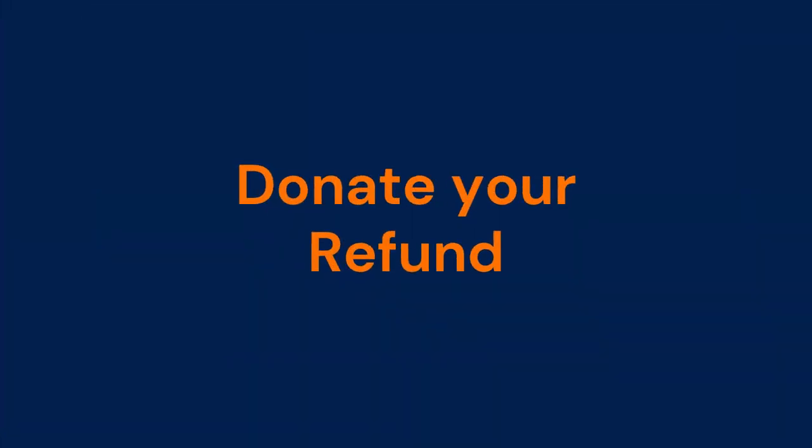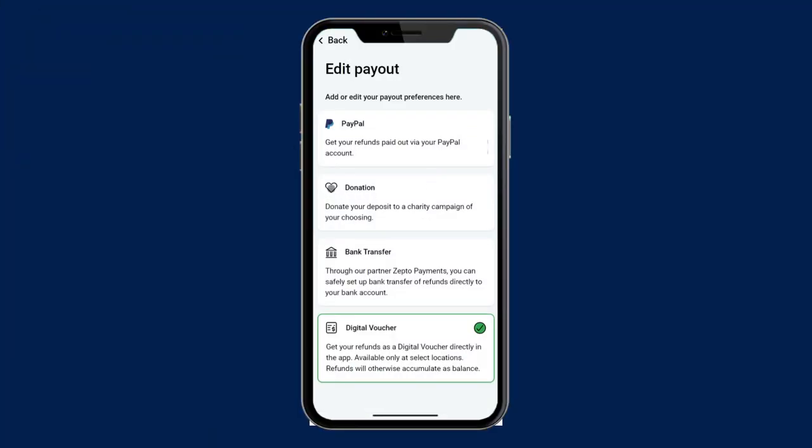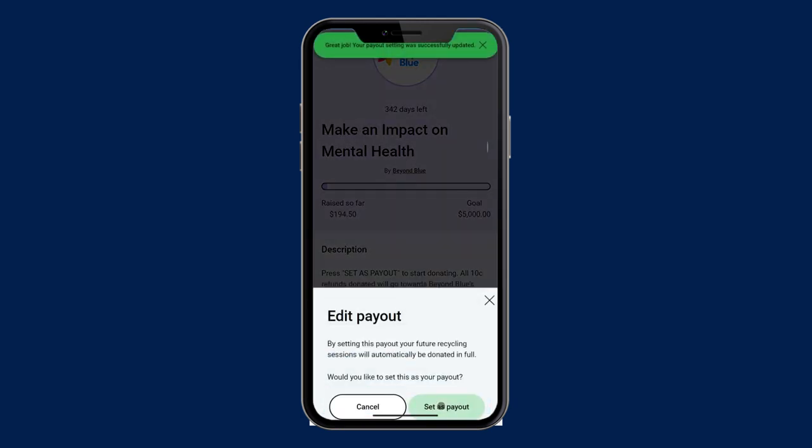Donation: if you're feeling generous, you can also donate your refund to charity — either by selecting one of the on-screen charities, or choosing one of the many charities, schools, sporting clubs, or community groups shown in the CDS Big West app. Better still, 100% of your refund will go to the charity of your choice.